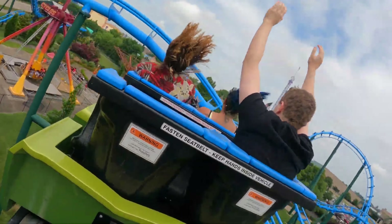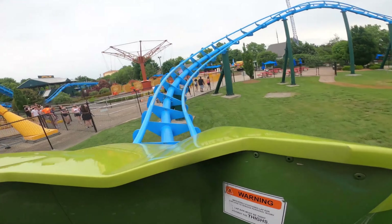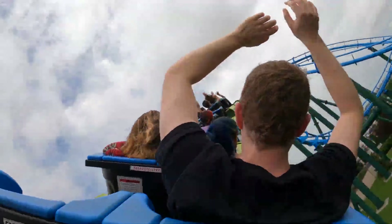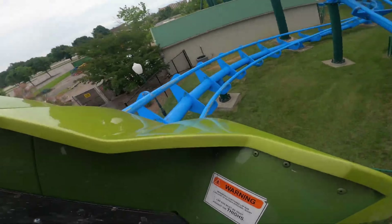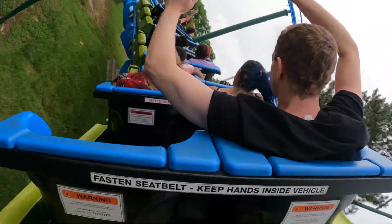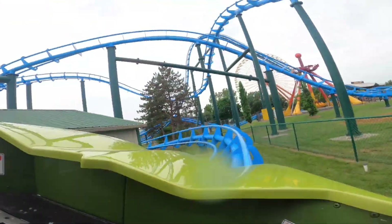You then go through another airtime hill, and this hill in the back is easily one of the strongest moments on the ride. After this you twist up into an airtime hill that's awesome because you get airtime followed by insane laterals — so this hill was crazy. You then go through an outer banked hill which is really good, but in my eyes it was one of the weaker pops on the ride. After this you go through an S-bend, which is really good and easily the most intense part of the ride.